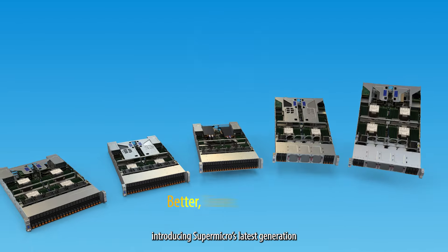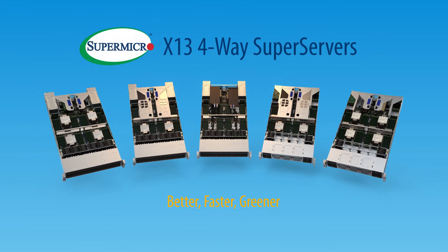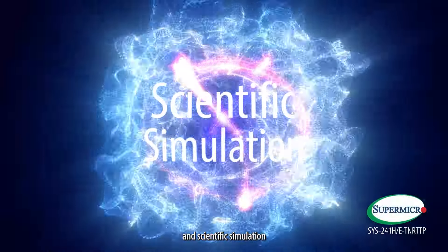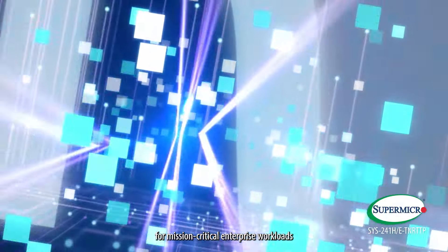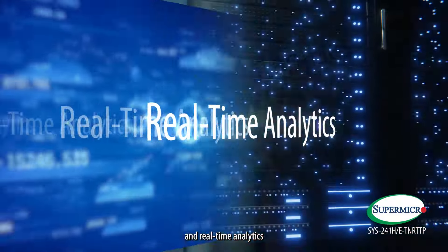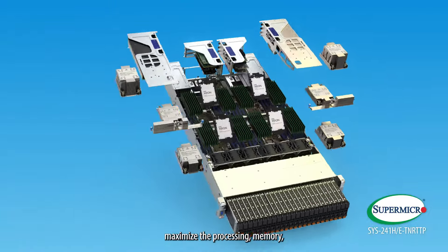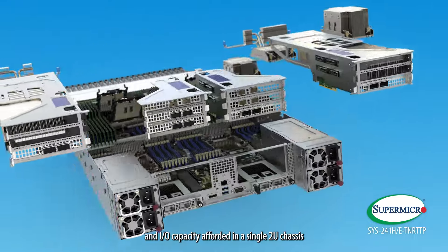Introducing Supermicro's latest generation Better Faster Greener X13 4-Way Super Servers. Available in both a compute-optimized configuration ideal for AI training and scientific simulation, or an acceleration-optimized configuration for mission-critical enterprise workloads such as ERP, in-memory databases, and real-time analytics. Supermicro X13 4-Way systems are designed to maximize the processing, memory, and I/O capacity afforded in a single 2U chassis.